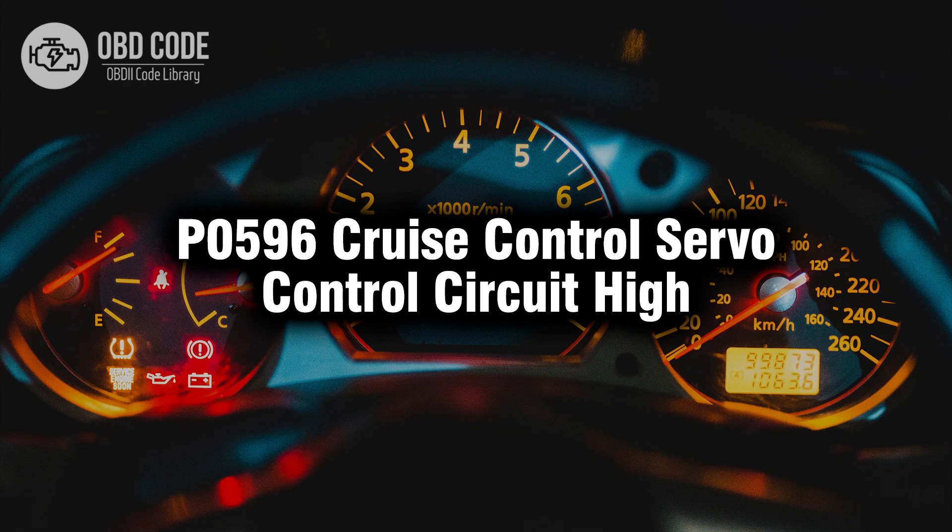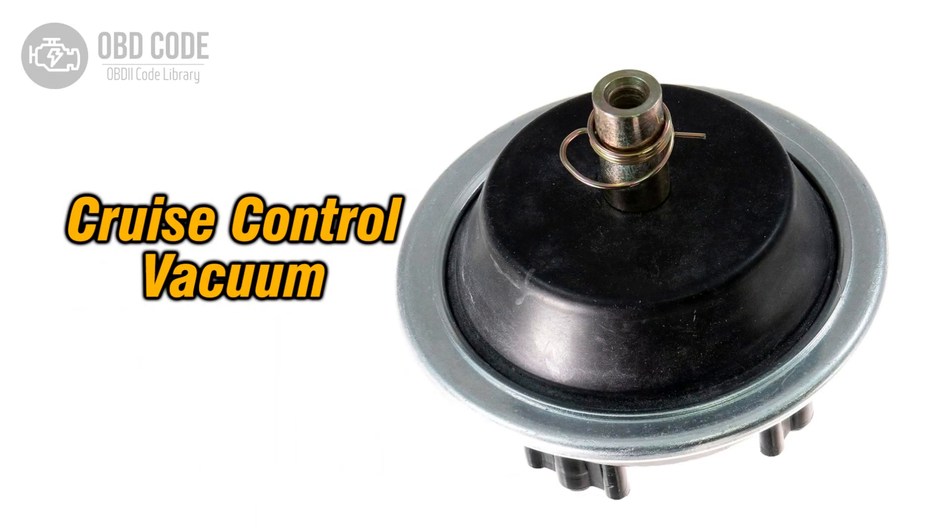Welcome. In this video we will talk about code P0596, its symptoms, causes and possible solutions. The P0596 trouble code indicates that there is a high voltage condition detected in the cruise control servo control circuit. The cruise control servo is responsible for regulating the throttle position to maintain a set speed when cruise control is activated. A high voltage condition in this circuit can prevent the cruise control system from functioning properly.